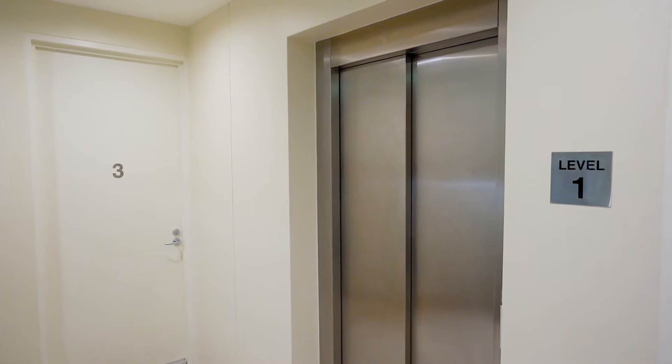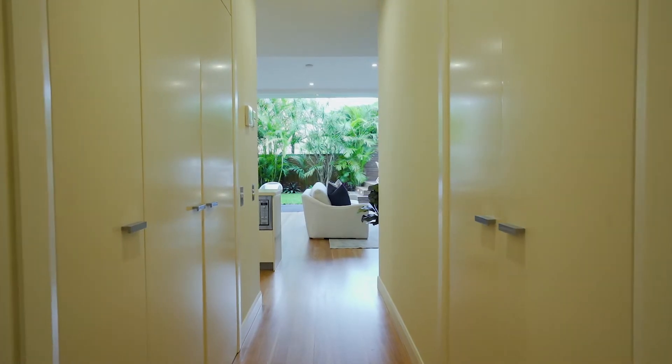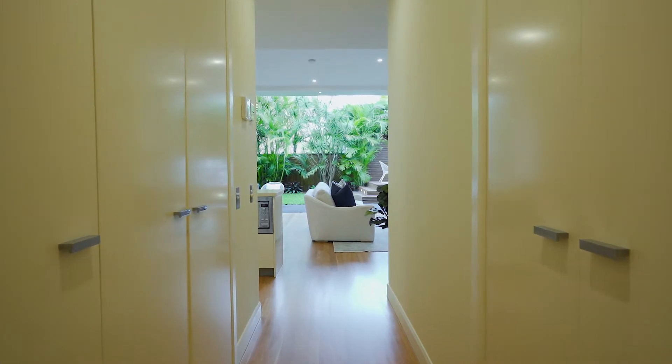One of just 10 apartments in this tightly held boutique block, you have level lift access directly to your door from the double secure parking, and there's also a storage cage — so downsizers are going to love this.